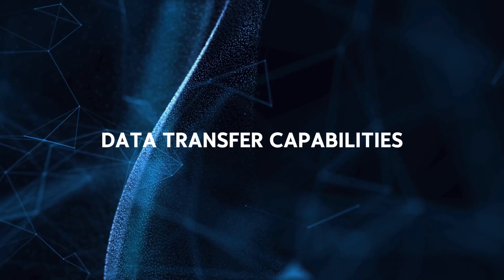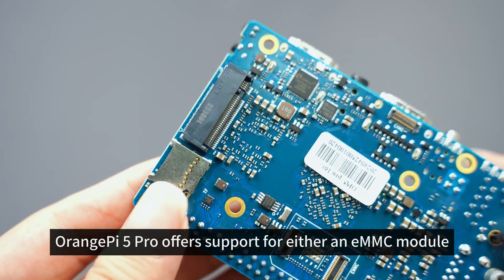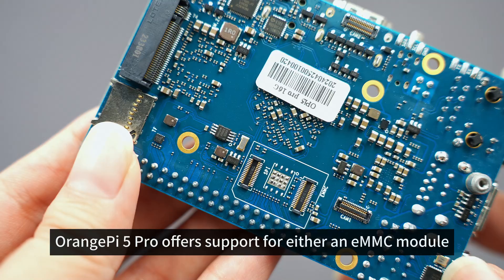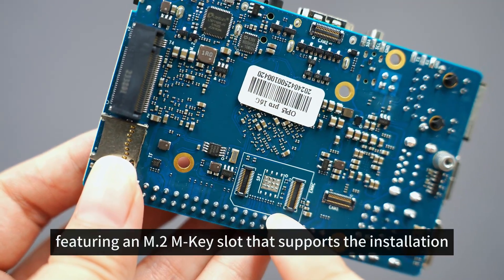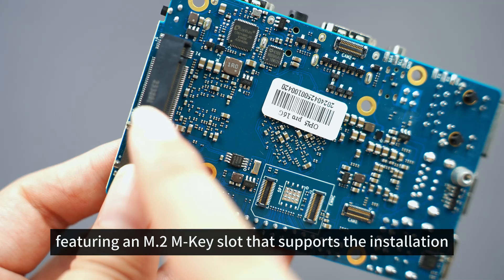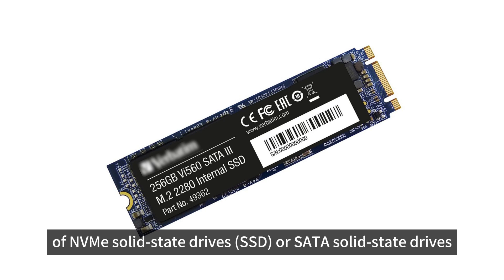Data Transfer Capabilities: Orange Pi 5 Pro offers support for either an eMMC module or SPI flash — choose one. It also features an M.2 M-key slot that supports the installation of NVMe solid-state drives (SSD) or SATA solid-state drives.